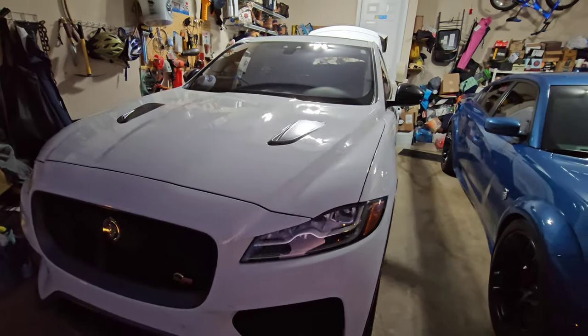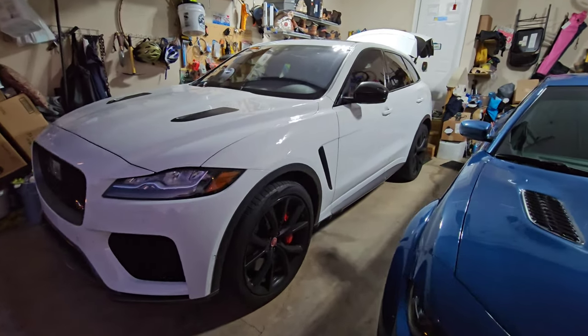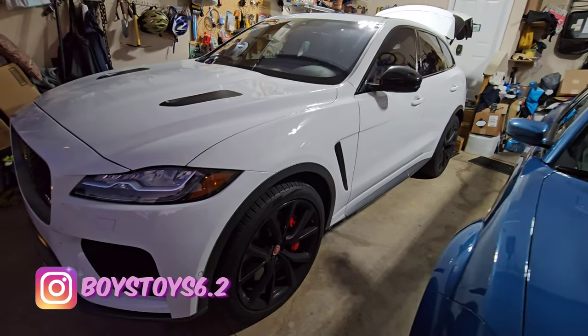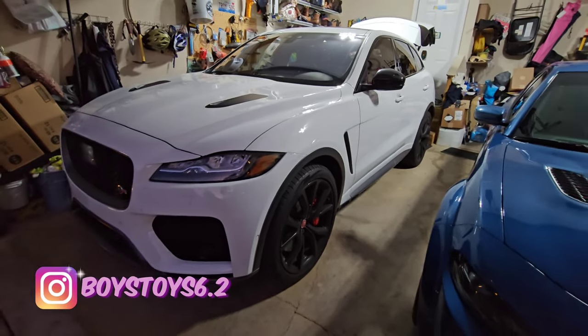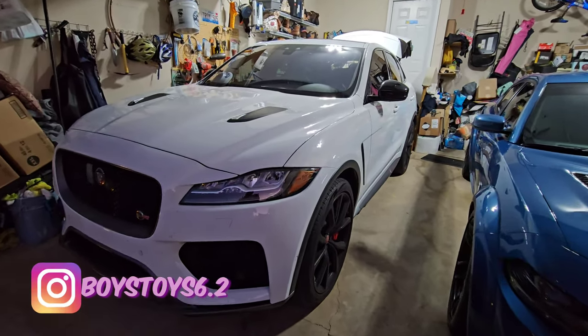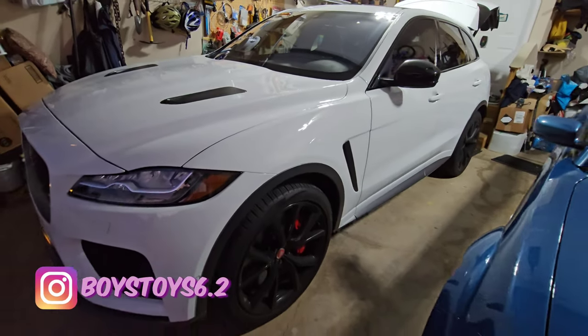If you guys are interested, comment below and let me know. We'll talk about the price and discuss it. I'm taking any reasonable offers. This is a great deal — they're typically running 70K on AutoTrader. Give me an offer and let's see where we can make a deal.